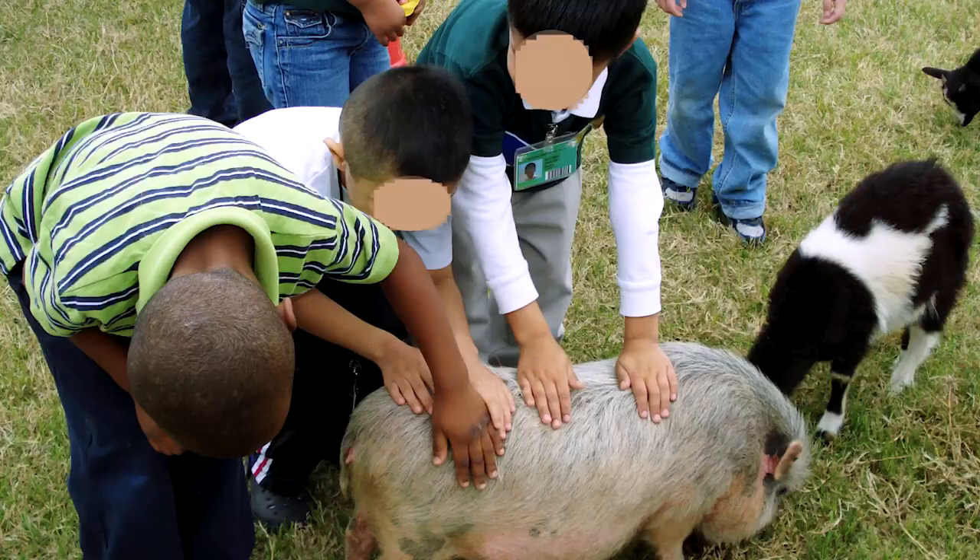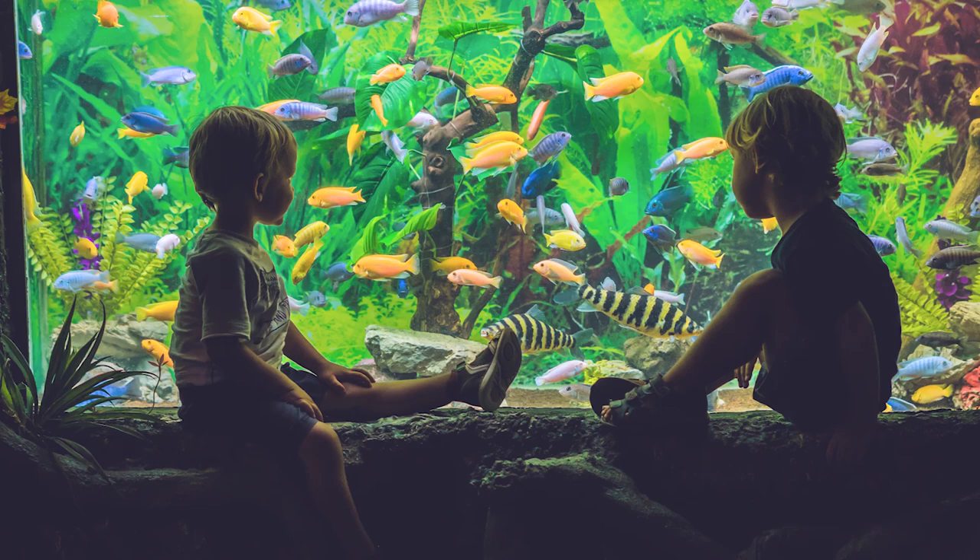Things like class pets are always a really good idea — they're a natural element and they help children create a sense of empathy with animals. If you're not allowed to have a class pet, then taking field trips to places like the zoo, the farm, or the aquarium are all great ways to give your children access to more nature.